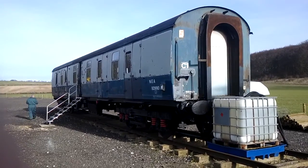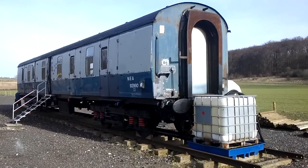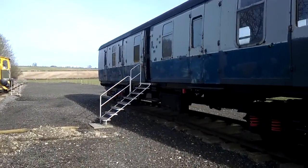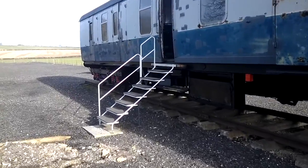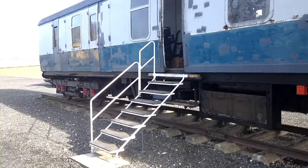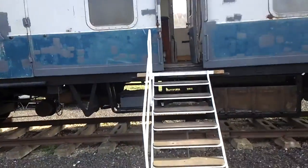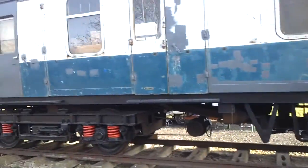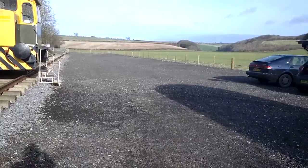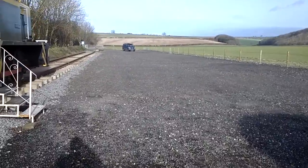Here we are outside the coach now. You can see it's turning into a lovely sunny day. Just a quick whistle-stop tour of the external area of the site to show you what's changed. First of all we have this new set of steps which provides much easier access to the coach for our volunteers — making it much easier to take cups of tea up and down. That's a temporary solution until we get the platform in place, which will enable the public to access the site.